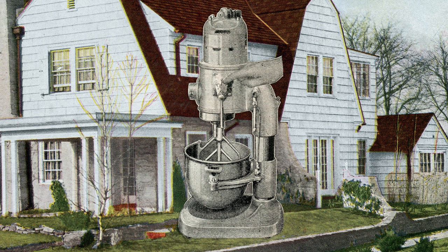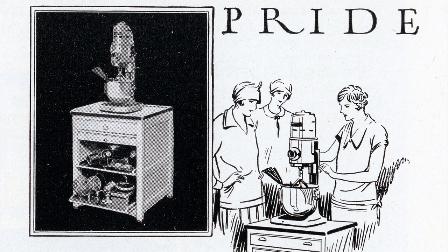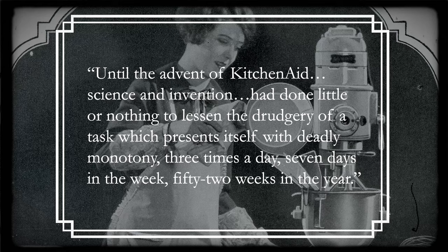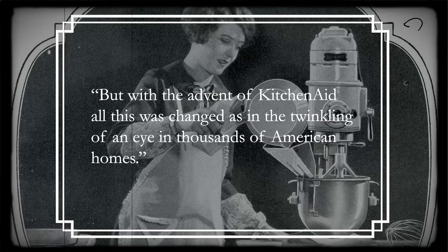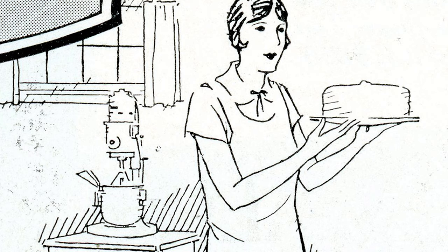The price and weight were not the only complications Hobart faced. Despite the widespread acceptance of Hobart mixers in commercial bakeries, Hobart struggled to find stores willing to carry the KitchenAid mixer. So Hobart decided to bring KitchenAid directly to consumers, using door-to-door saleswomen, hosting demonstration parties, and advertising in magazines. One newspaper wrote, 'Until the advent of KitchenAid, science and invention had done little or nothing to lessen the drudgery of preparing the family's food — three times a day, seven days a week, 52 weeks in the year.' By 1926, the price of a KitchenAid had been reduced to $150, or about $2,400 today.